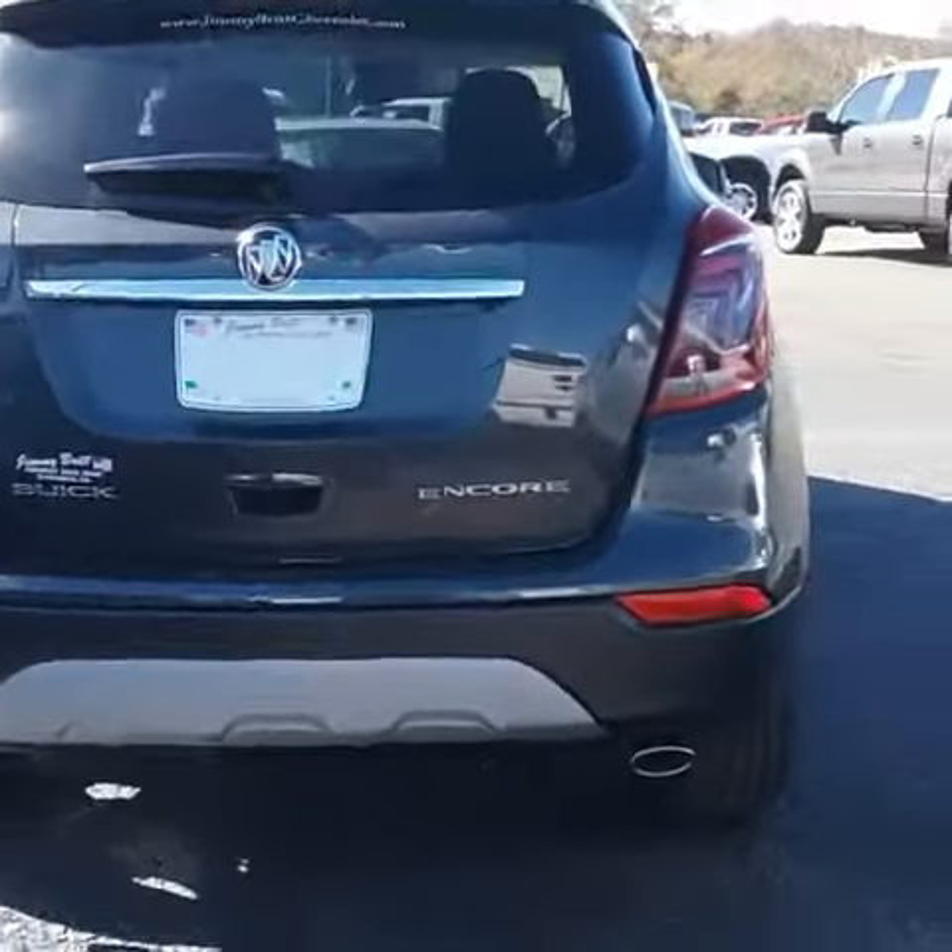I'd love to introduce myself — I am Wayne, here with Jimmy Britt Chevrolet. If there's anything I can do for you, please give me a call at 706-901-0363. Wayne with Jimmy Britt Chevrolet.